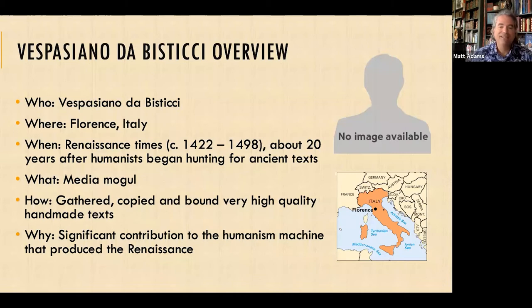Why are we talking about him today? His contribution to the humanism machine is significant. Humanism began with acknowledging ancient Greek and Roman societies and their literature. He would have these copied, distributed, and sold — increasing the interest in humanism, which brought more customers, which brought more interest in humanism. It's a machine he was critical in being part of. Interestingly, we do not know exactly what he looks like. For such an important person, it's amazing we have no image of him.